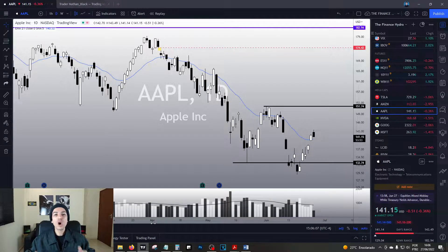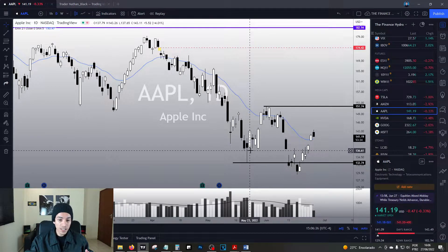Hello traders, hello investors, welcome to another video here on the Finance Hydra channel. My name is Nathan, and today let's analyze Apple. It's been a while since I've done a video analysis on Apple, but we have been nailing Apple's movements with astonishing precision since my previous video.